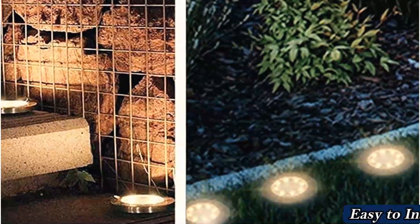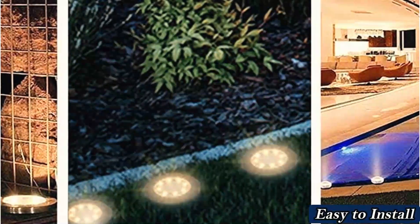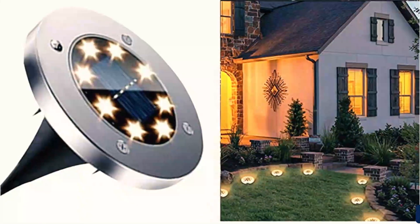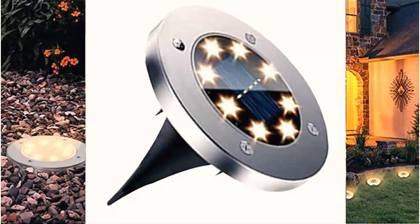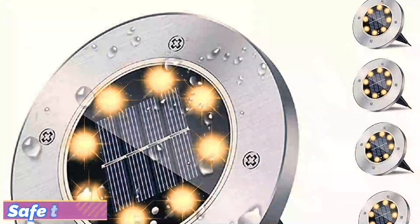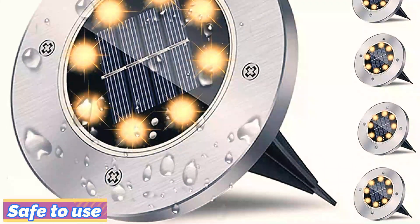Despite their slim profile, they're waterproof and able to stand up to harsh winter weather. The main drawback is their lengthy initial charging time to attain maximum luminosity — give 3 days to charge before putting them into the ground. When installing each light, dig a shallow hole for the stake to avoid breaking. Their low profile has further disadvantages: don't step on them after installation, and debris and dirt could easily cover them and block the solar panel from charging.